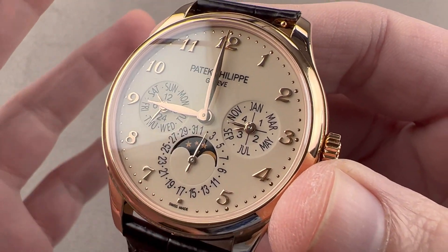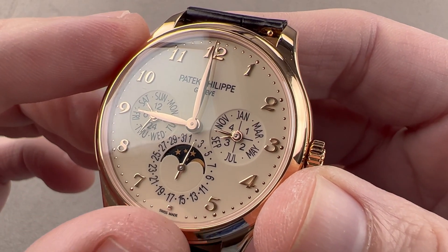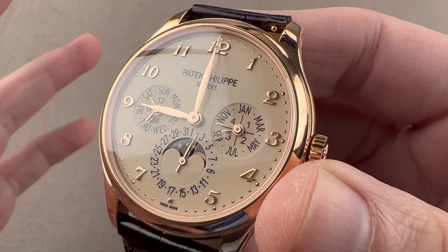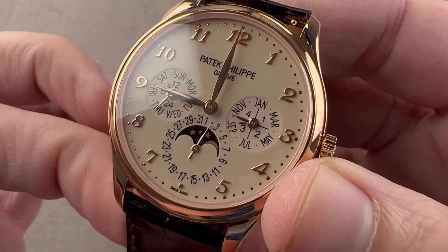The perpetual calendar can deal with irregular length months and leap years, and it does not need to be adjusted until the year 2100. The moon phase, once set, has an accuracy interval of 122 years.